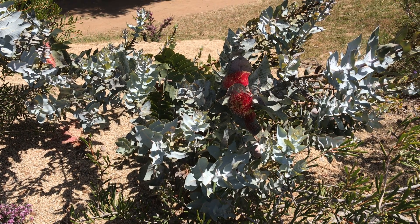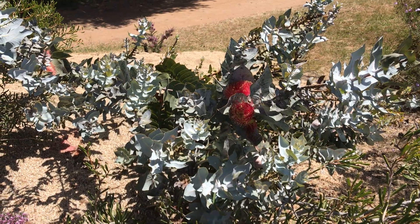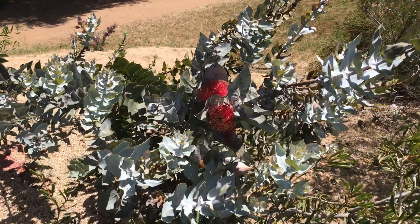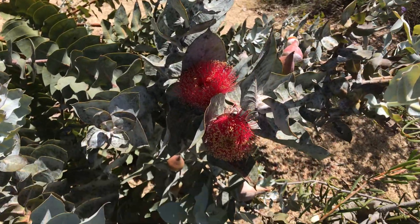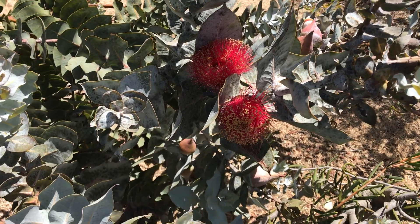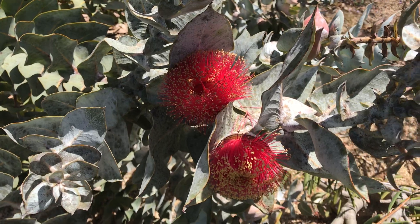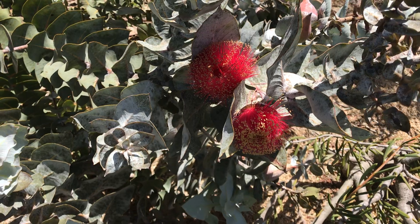Welcome back to another video. In this video I wanted to talk about Eucalyptus macrocarpa — you can probably guess from the name why it's called macrocarpa, because of the large size of the flower. It's a really gorgeous species.